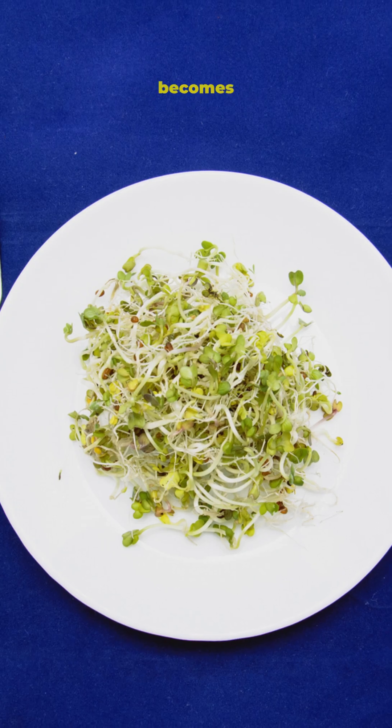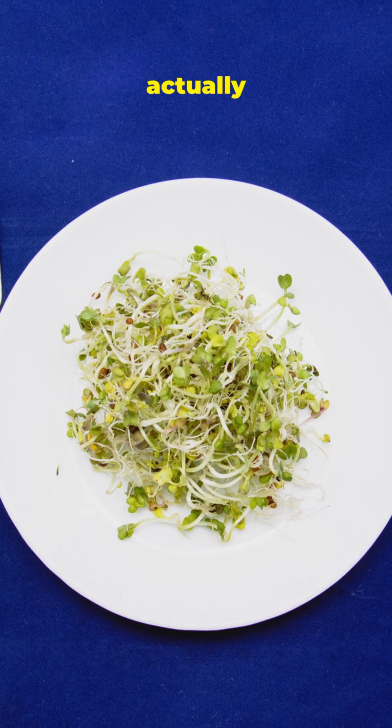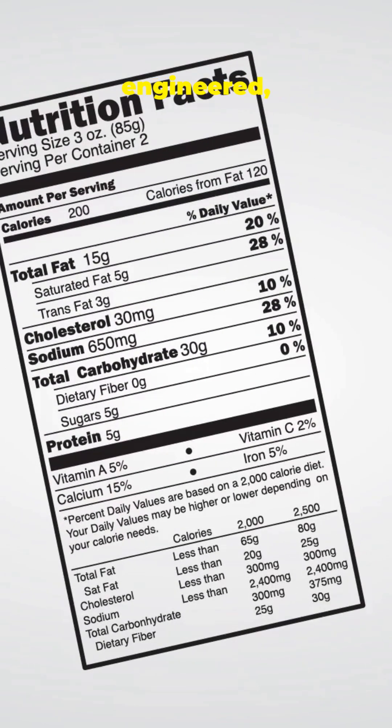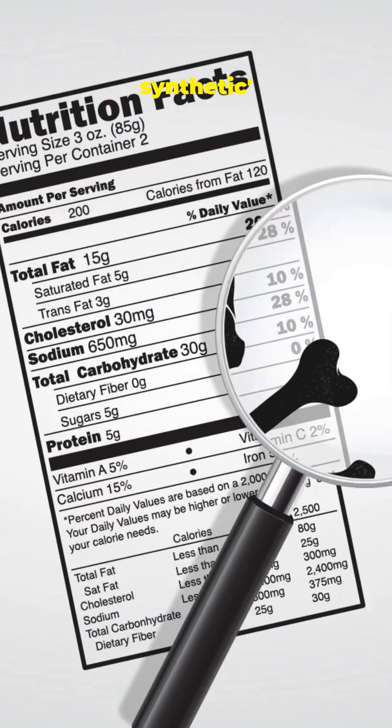If lab-grown food becomes the norm, here's what you actually need to do. 1. Read labels deeply. Words like cultured, engineered, cell-based, and synthetic tell you everything.